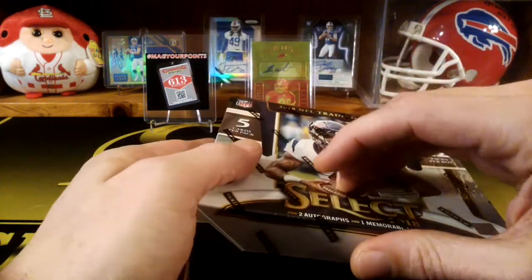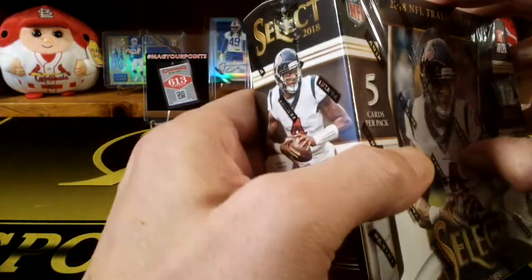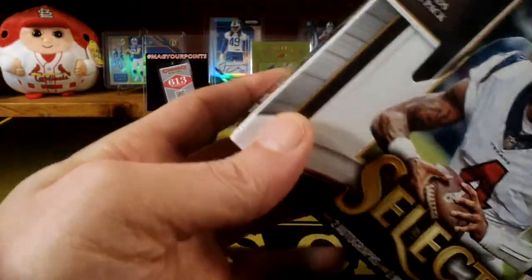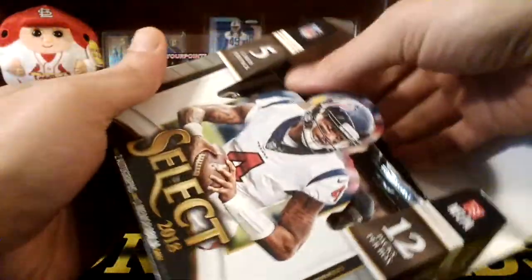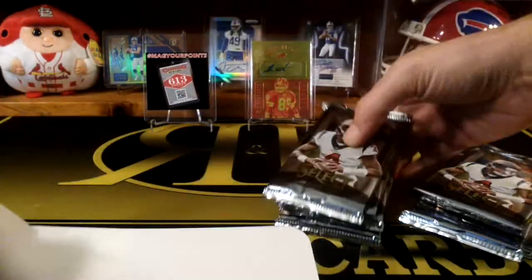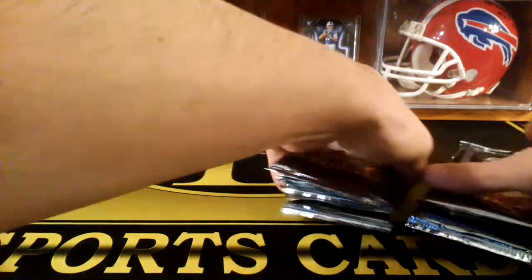From the videos I've seen, I freaking love the look of these. They got some really, really cool parallels and stuff in here. I just like the look of the cards too — they look pretty sweet. It's two autographs, one mem in these. Looks like they got shuffled around a little bit in there. Alright, so yeah, it's 12 packs. Let's get right to it here.